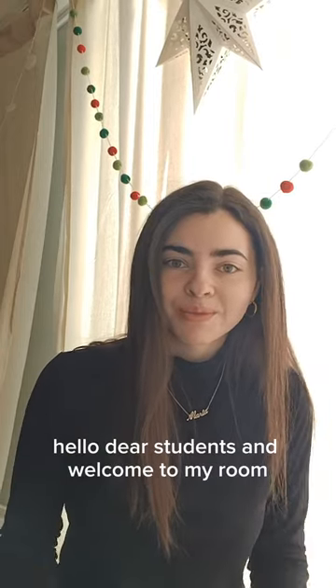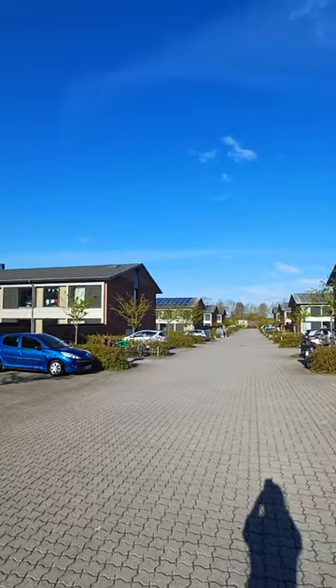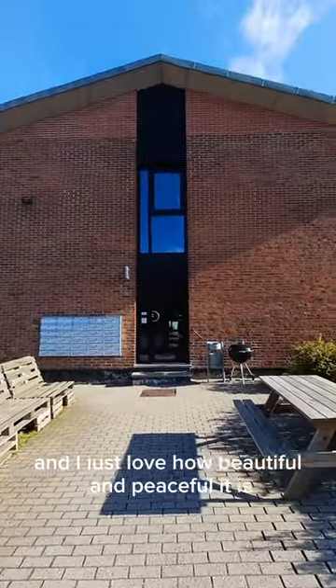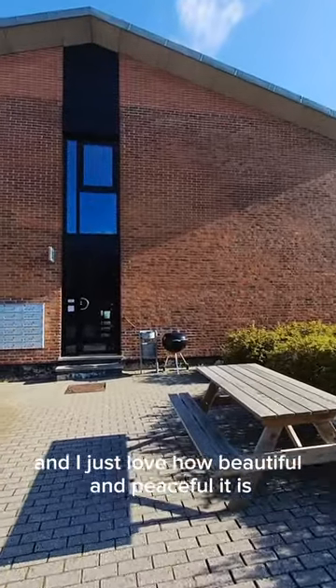Hello dear students and welcome to my room. This is Bilker's Collegium, my dorm — that's where I live and I just love how beautiful and peaceful it is.